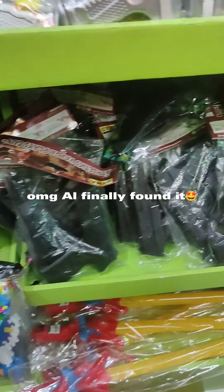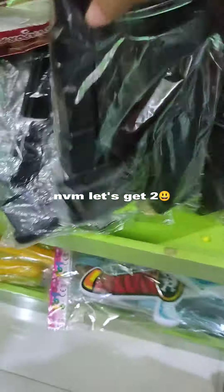Now let's find the pellets. OMG, I finally found it. Let's get some — actually, let's get two.